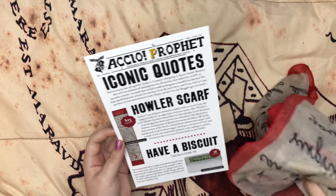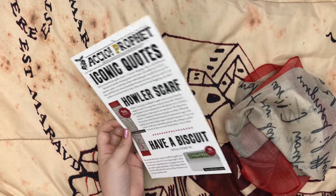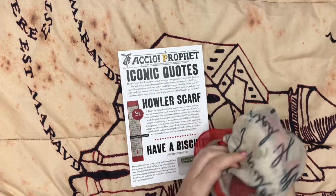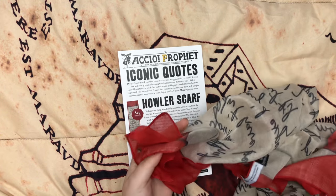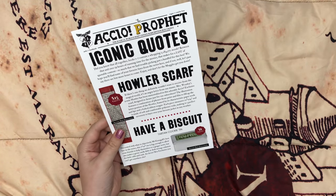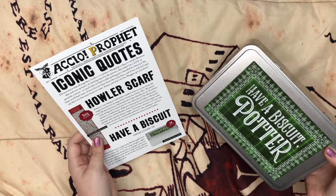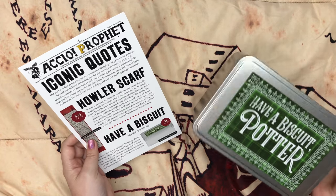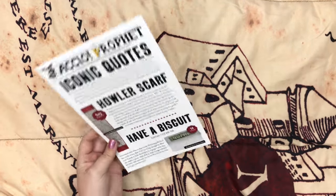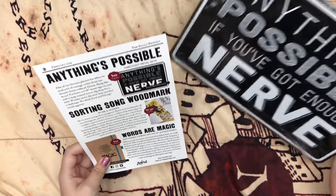So looking at the spoiler card — iconic quotes theme. We have a Howler scarf, which is adorable. I can't wait to wear it with my Howler book bag. I might wear a Weasley shirt or something and it'll just be a cute little outfit. I'm glad that it's light because living in Florida, you don't really tend to wear scarves too much, but these type of scarves are airy and light so you can get away with it. And then the 'Have a Biscuit' cookie tin — I can't be putting cookies in here because I'm trying to go back on a diet, but I'll probably put my tea bags or pencils or pens in here. It doesn't have to be biscuits.